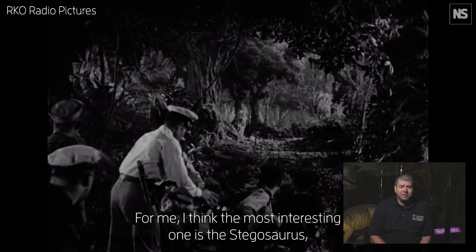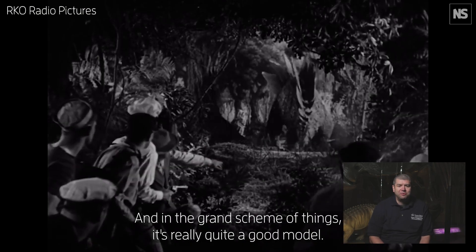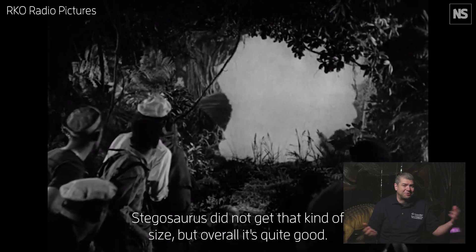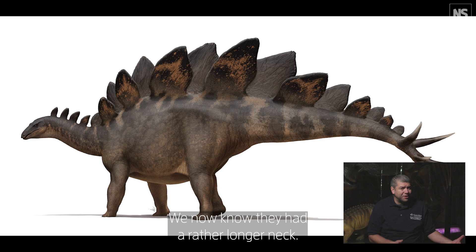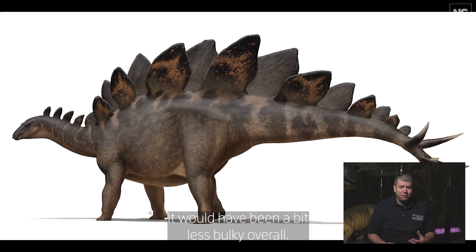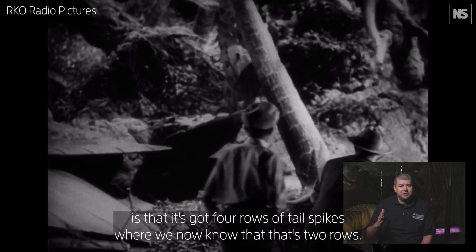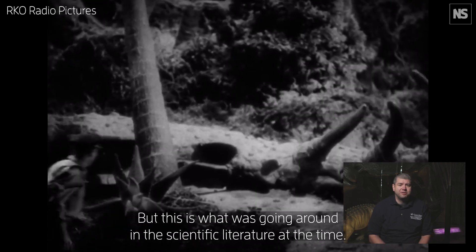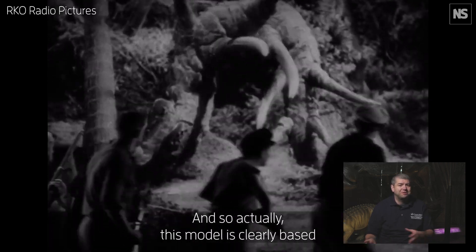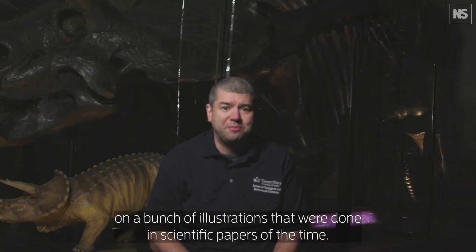For me, I think the most interesting one is the Stegosaurus, a relatively new discovery at this time. And in the grand scheme of things, it's really quite a good model. It's very big — Stegosaurus did not get that kind of size — but overall it's quite good. We now know they had a rather longer neck and would have been a bit less bulky overall. The really famous thing here, which was scientifically accurate to the time, is that it's got four rows of tail spikes, where we now know that's two rows. But this is what was going around in the scientific literature at the time, and so this model is clearly based on a bunch of illustrations that were done in scientific papers of the time.